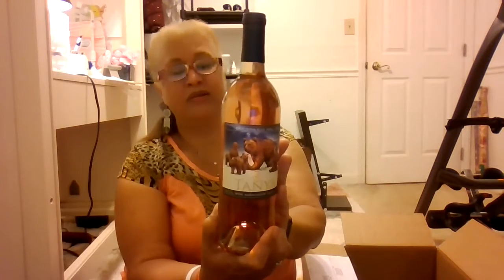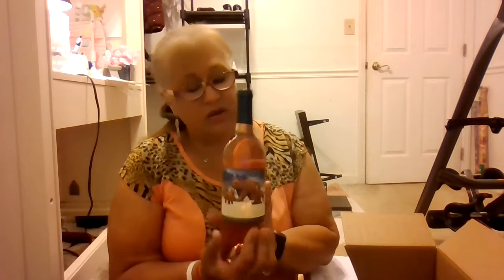Our wines are out of Sonoma Valley. This one is the rosé — Tanya's rosé, Mama Bear. A rosé is a good mid-morning brunch-type wine. For those of you that like to mix your wine — your Chardonnay, your champagne — and have that breakfast drink... they said this is one of the good wines you can have for brunch. It's not too heavy, so you can have it mid-morning.